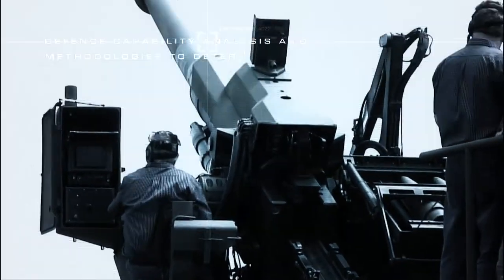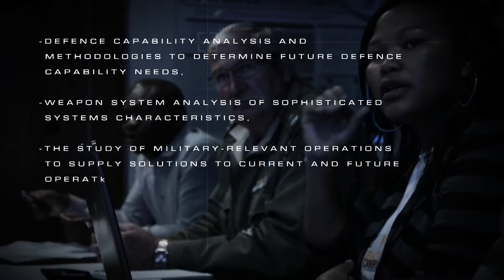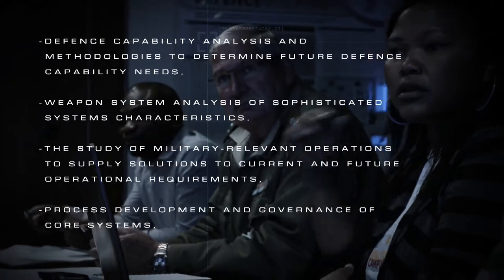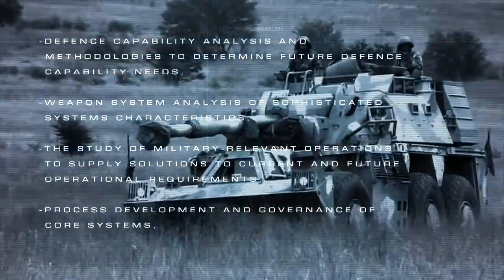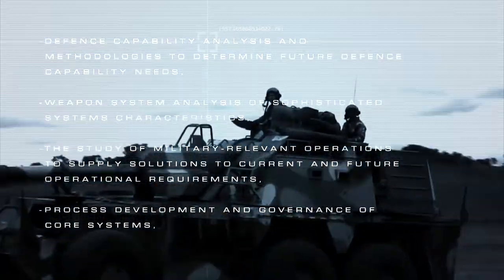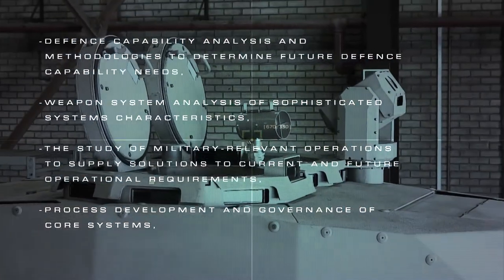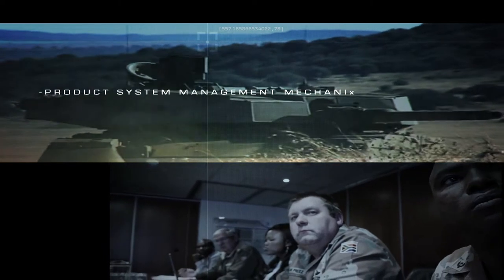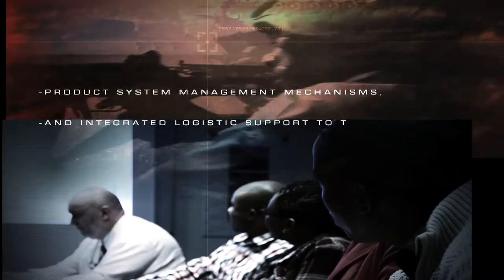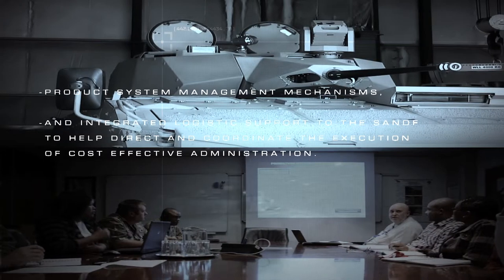Their scope of benefits include defence capability analysis and methodologies to determine future defence capability needs, weapon system analysis of sophisticated systems characteristics, the study of military relevant operations to supply solutions to current and future operational requirements, process development and governance of core systems, product system management mechanisms, and integrated logistic support to the SANDF to help direct and coordinate the execution of cost-effective administration.